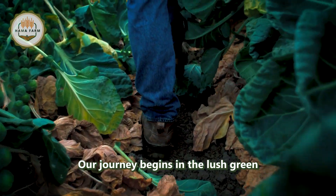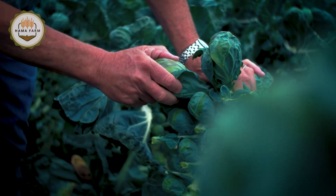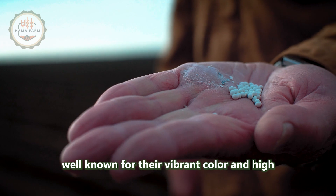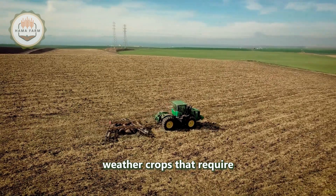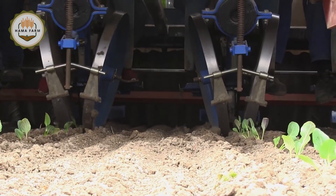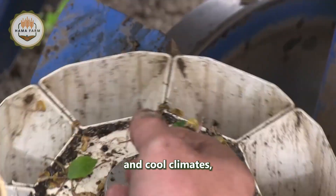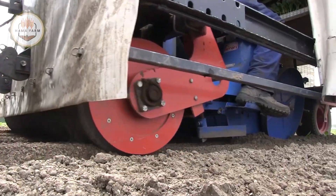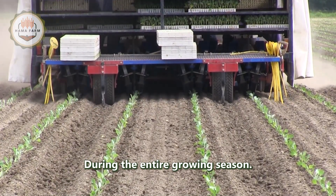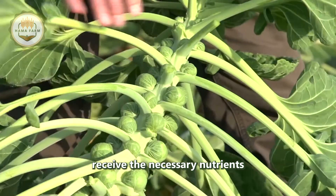Our journey begins in the lush green fields of brussels sprouts. These charming little vegetables, well known for their vibrant color and high nutritional value, are cool weather crops that require patience and meticulous care to cultivate. Brussels sprouts thrive in well-drained soil and cool climates, making late autumn the ideal time for harvest. During the entire growing season, dedicated farmers carefully monitor their crops to ensure they consistently receive the necessary nutrients and sufficient water for optimal growth.